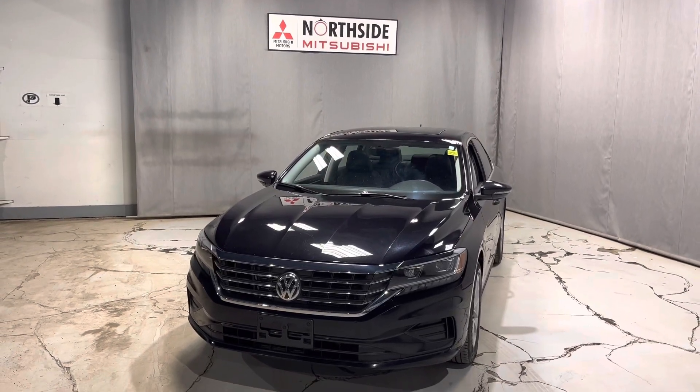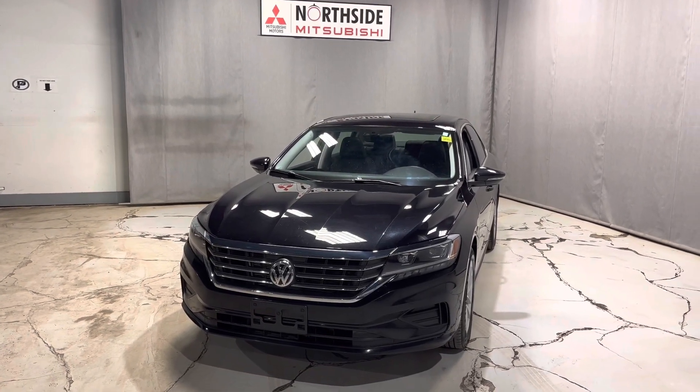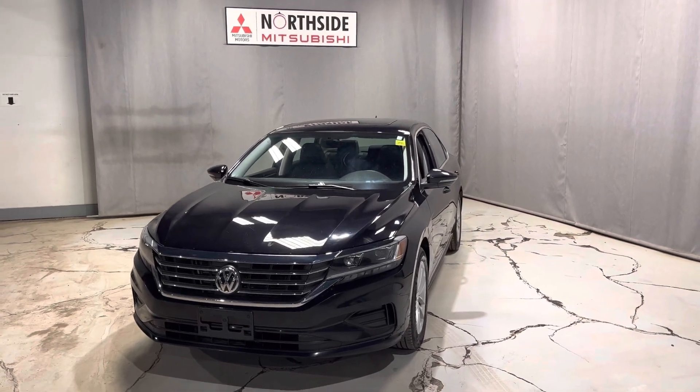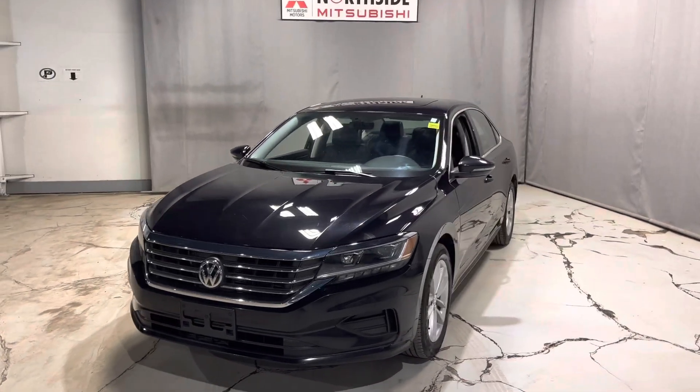Hi there, it's Jay here with Northside Mitsubishi. I'm going to do a quick walk-around video here on our 2021 Volkswagen Passat Highline in the black color.